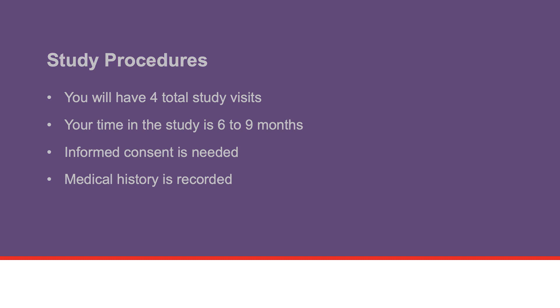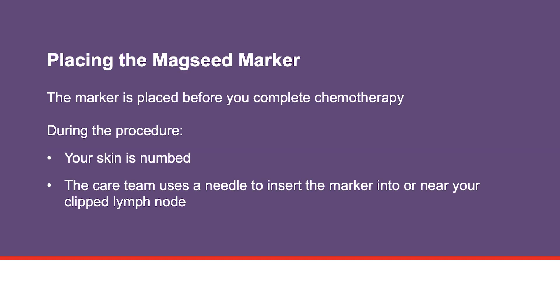To take part in this study, you must not be pregnant. If you join the study, you will have a study visit to place the Magseed Marker. The marker is placed before you complete chemotherapy. During the placement procedure, your skin is numbed. The marker is inserted with a needle into or near your lymph node with the clip. The procedure may involve an ultrasound or mammogram to help position the marker.